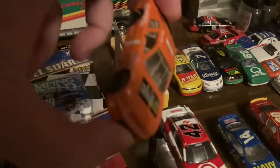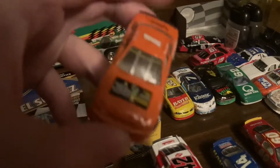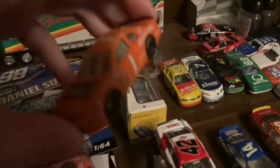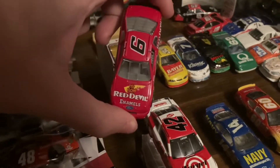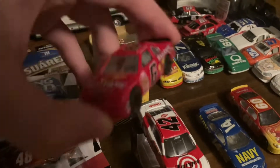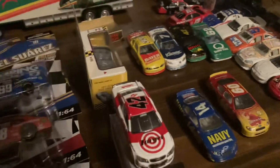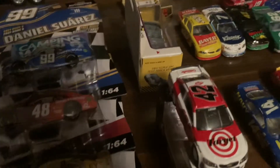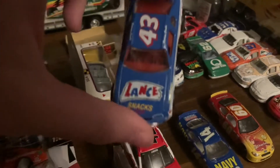I think I already have this car, but it's a Marvin Smith park car. That might become a custom — we'll see; I might sell it as well. Then there's a Tommy Houston Red Devil Enamels Ford Thunderbird. I think I have this car, I'm not sure — I'm gonna have to check.